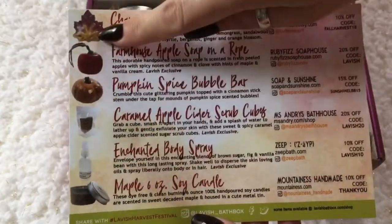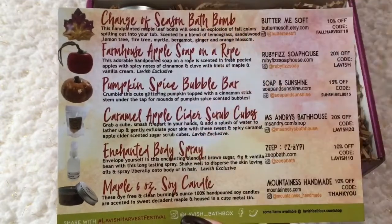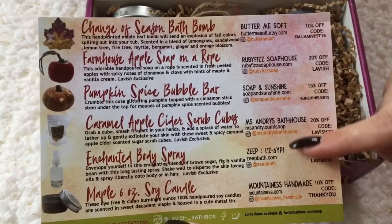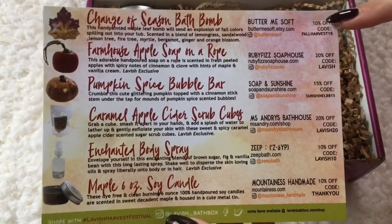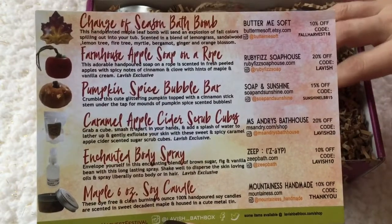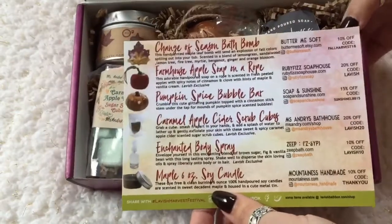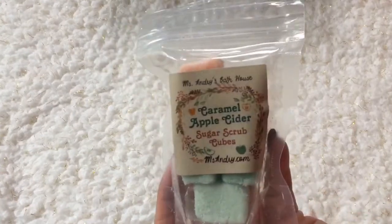On the back of the card you have the items in the box, the name of each item, a little something about each one, the company that made it, and if that company offers a discount code. Let's get everything out and see what we've got.